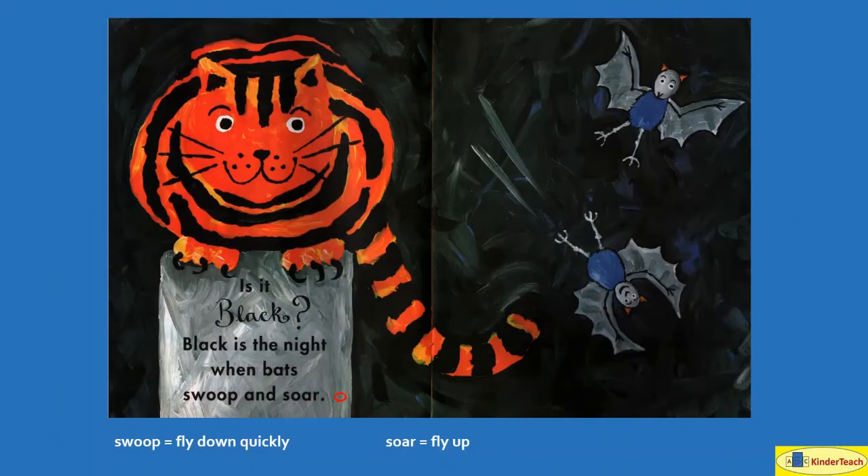Pink are the petals of my favorite flowers. Is it black? Black, black is the night where bats swoop and soar. Swoop means flying down quickly. Soar means to fly up.